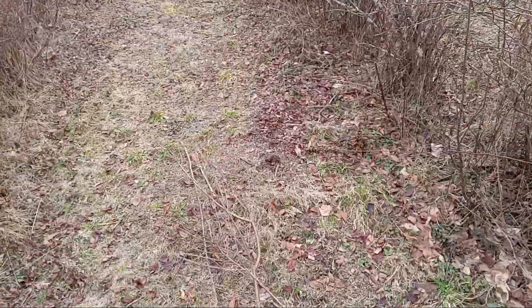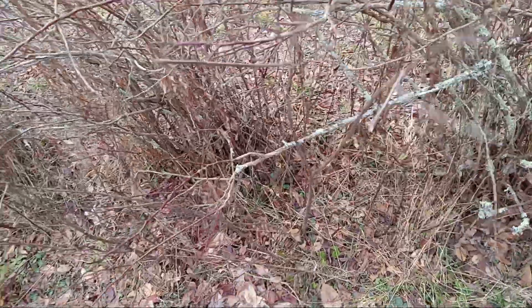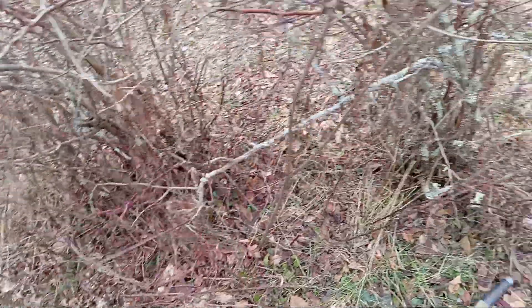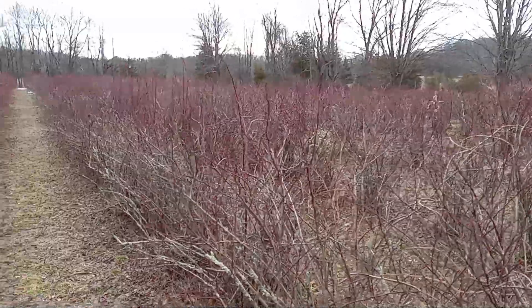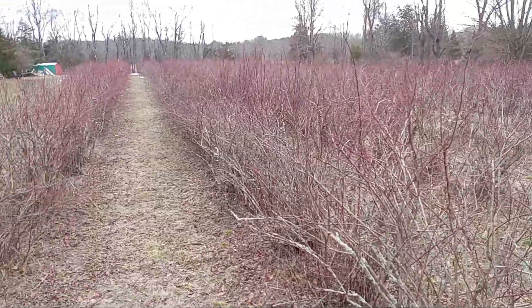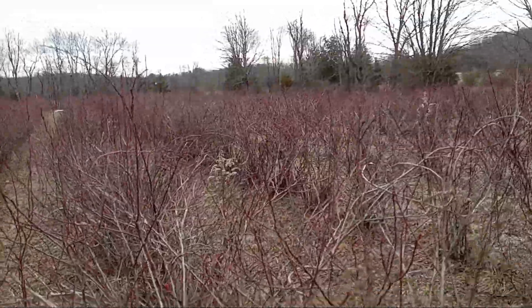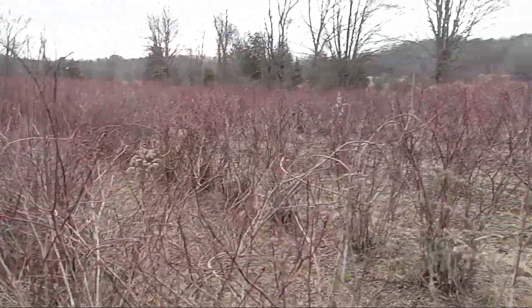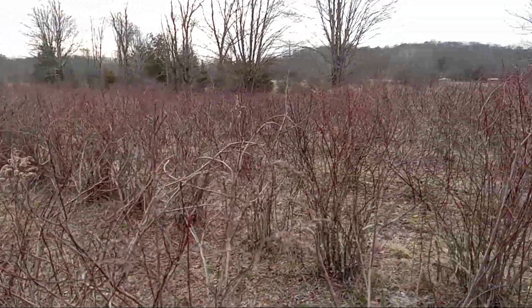I take these and throw them out in the middle, and the brush hog will cut them. It's full of them all through here. You can see out in the blueberry field at the end of December — blueberry bushes as far as you can see. It's still very peaceful out here even in the winter.